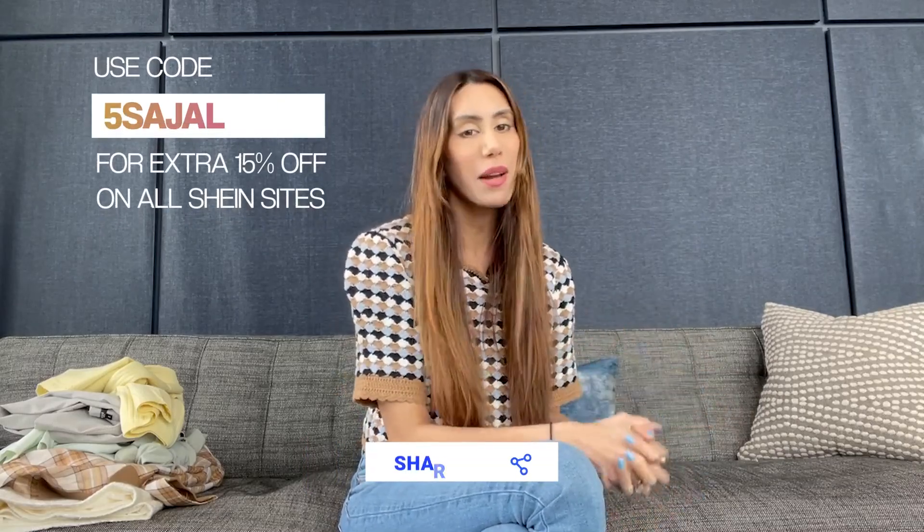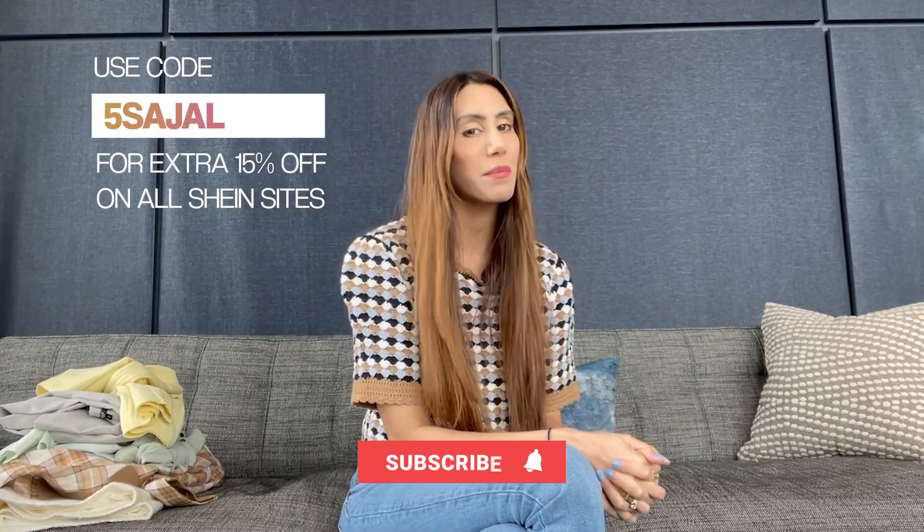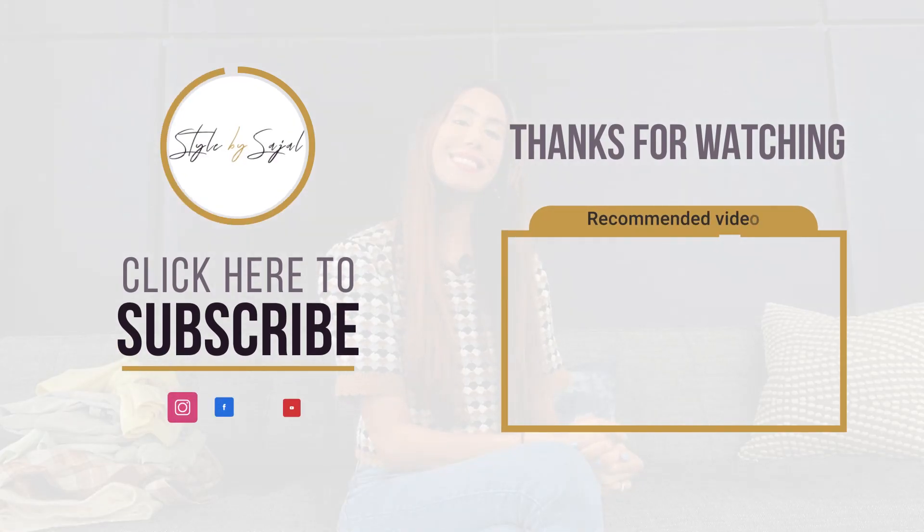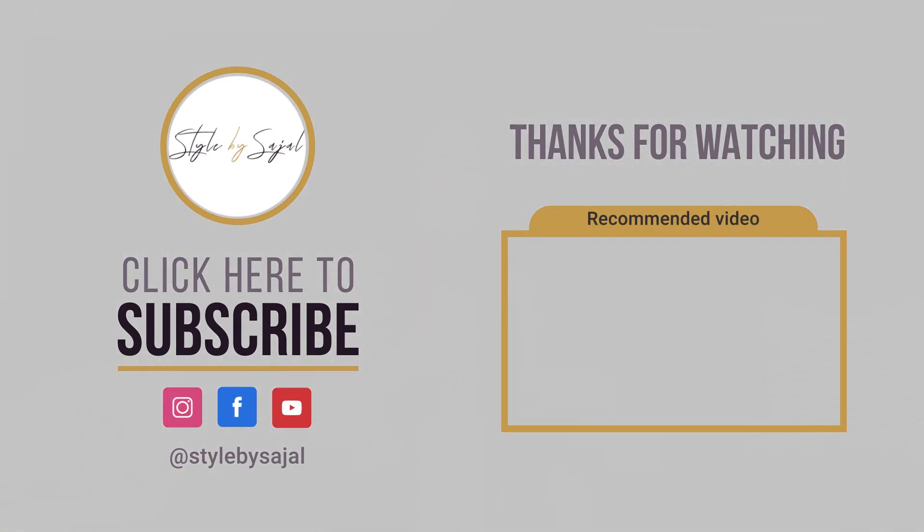Those were all the looks — I hope you enjoyed this video! Please don't forget to like, share, and subscribe, and use my code 'SEJAL5' to get 15% off all Shein websites. Thanks so much and until next time!